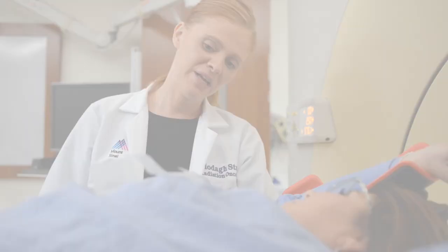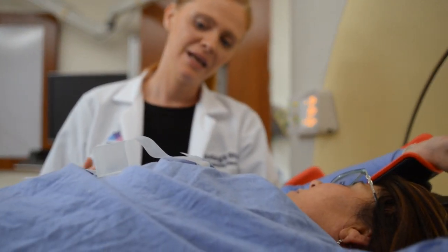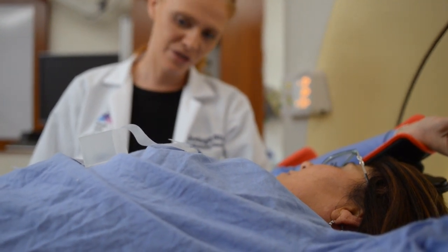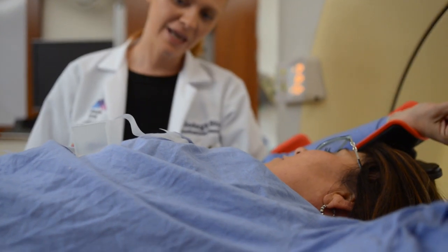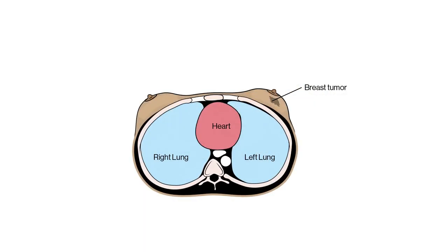Then the radiation therapist will begin to help you practice the breathing pattern and your breath hold. The DIBH breathing pattern is as follows: breathe in, in, in, and out, out, out. Then breathe in, in, in, and hold. You will take two deep breaths, and on the second breath you will hold it for approximately 30 seconds.